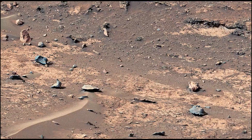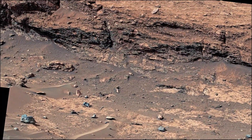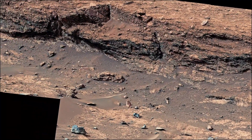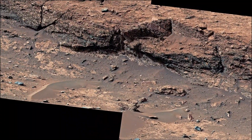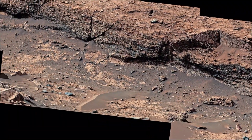NASA's Curiosity rover is a car-sized robotic explorer on Mars, part of the Mars Science Laboratory mission. It landed on Mars in August 2012 and has been exploring Gale Crater and Mount Sharp, searching for evidence of past habitability and the presence of organic molecules.